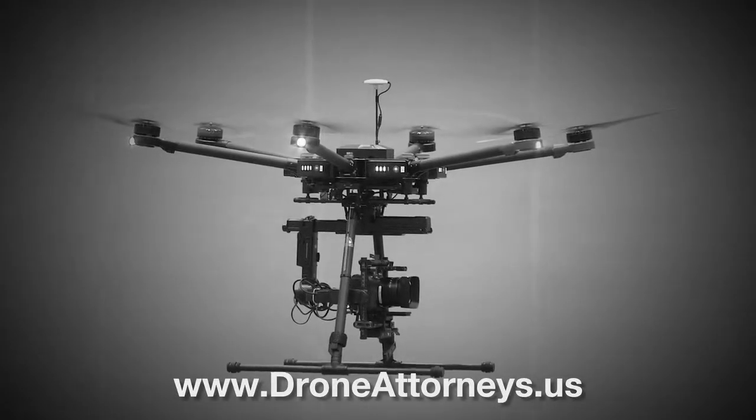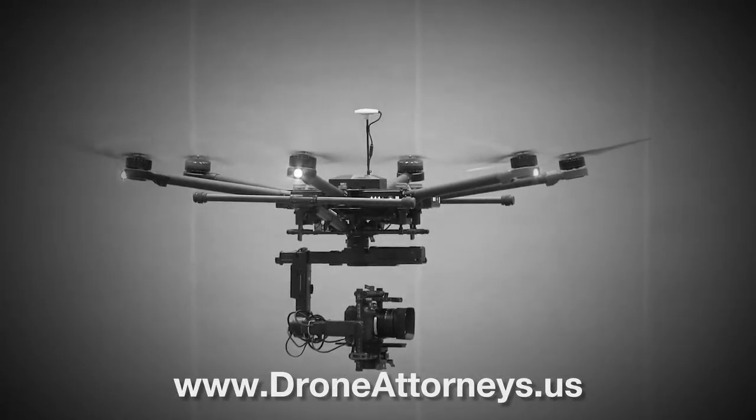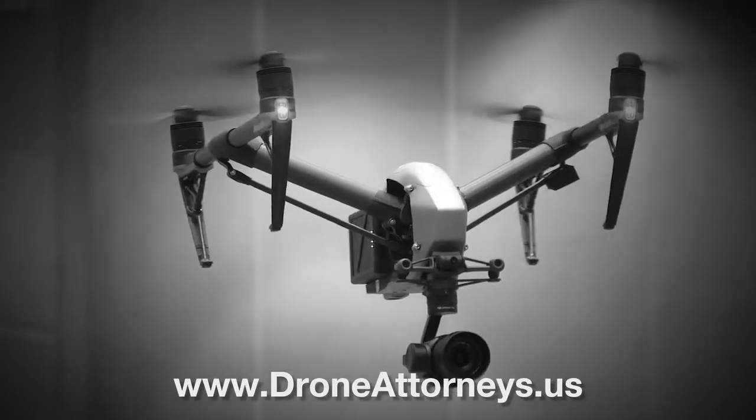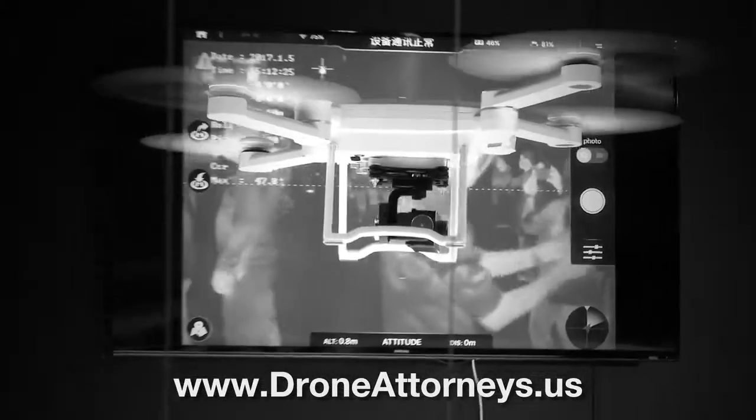Let Patrick Neal and Associates provide the legal expertise needed to navigate the commercial UAS industry. Whether it be waivers, exemptions, operational plans, or other issues, we can provide the guidance you need to keep flying and building your successful UAS operation.